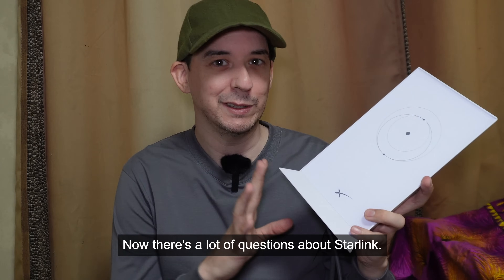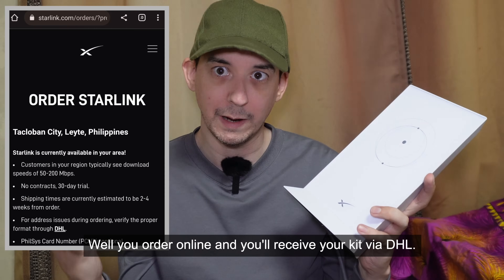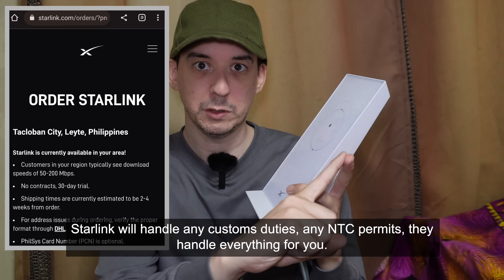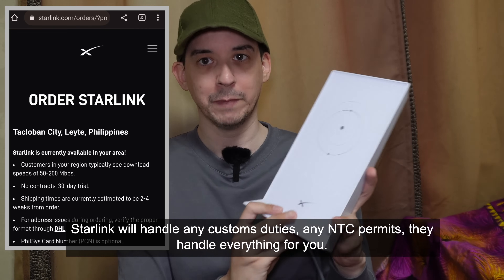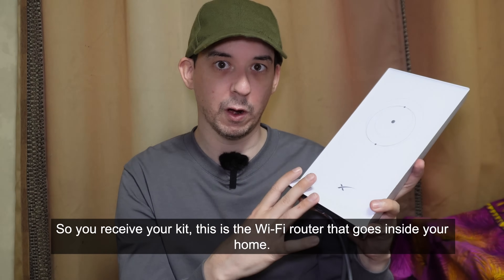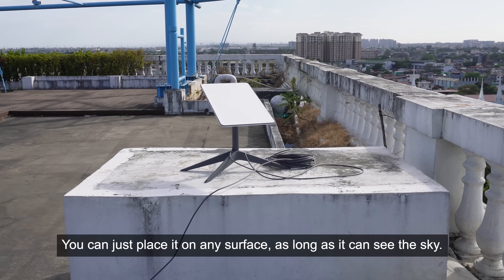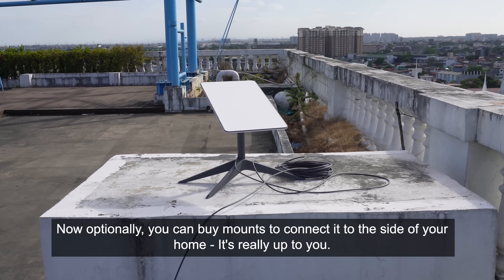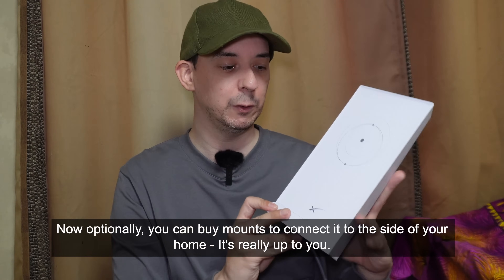There are a lot of questions about Starlink. Firstly, how does it work? You order online, you receive your kit via DHL. Starlink will handle any customs duties, any NTC permits — they handle everything for you. You receive your kit: this is the Wi-Fi router that goes inside your home, and the satellite dish goes outside. You can just place it on any surface as long as it can see the sky. Optionally, you can buy a mount to connect it to the side of your home.